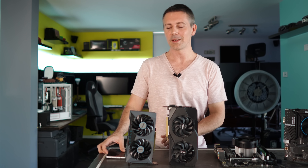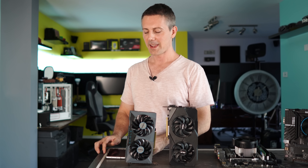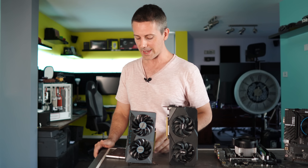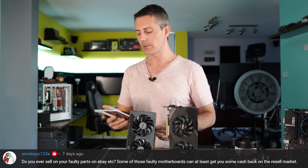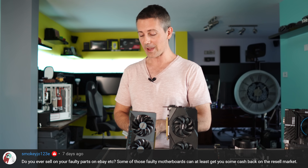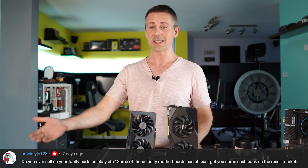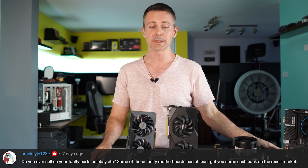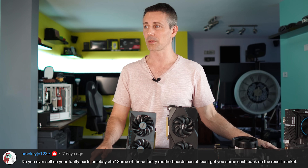Hope you guys enjoyed today's video. If you did, be sure to hit that like button, and let us know in the comments what you think about all the tests we did here today. The question of the day comes from SmokeyJoe123E, who asks: do you ever sell your faulty parts on eBay? Some of those faulty motherboards can at least get you some cash back. Yes — if you sell faulty stuff on eBay you can actually get good money back. There are people out there that like buying faulty parts, especially faulty GPUs, for pretty good prices.